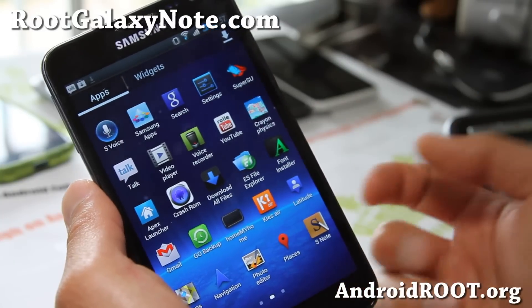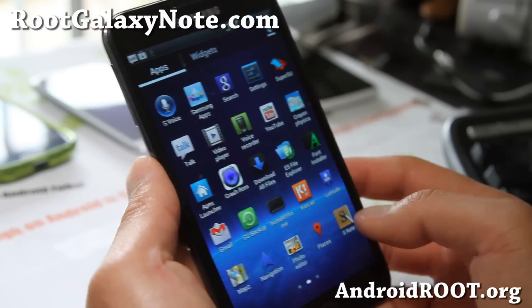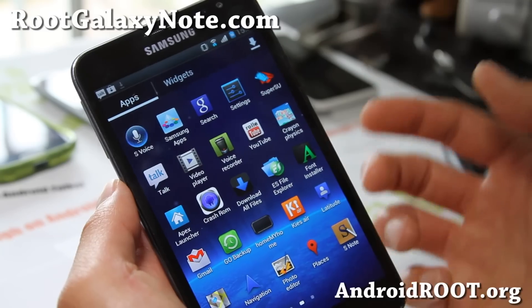I want to keep reviewing new ROMs because I have the type of personality where I get tired of things very easily. So I am on Crash ROM.